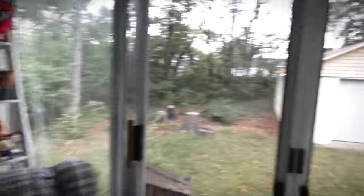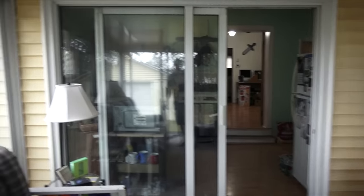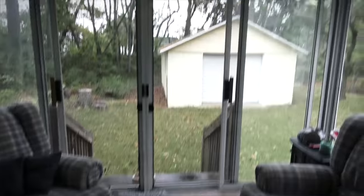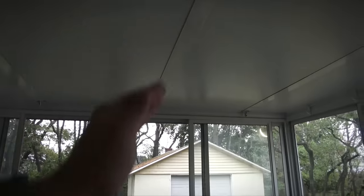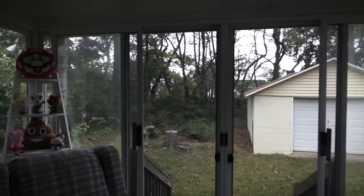Currently I'm standing in my sunroom, which is actually one of my favorite rooms in this house, and I'm definitely going to miss it very much, mainly because of all the natural light and especially the metal roof. When it rains outside, the sound of the raindrops hitting the metal roof is just incredible. It's very relaxing to me.